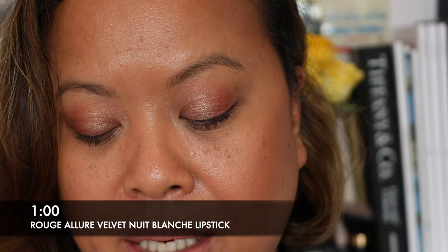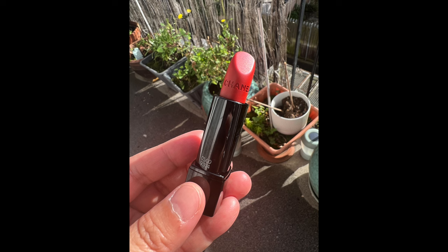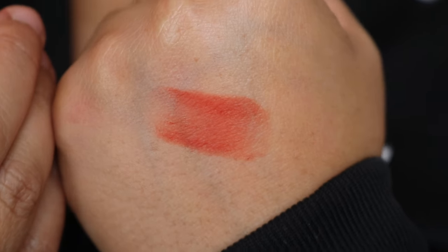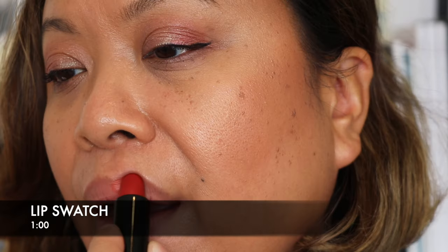The next shade is number 1 — so 1am. What are you doing at 1am? Normally I'm trying to sleep but can't. It's an interesting shade. Let's take a look. It's more of an orangey shade. Let's do a hand swatch for 1am. Gorgeous. So this is the shade 1am — let's apply it.